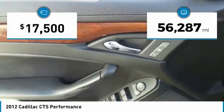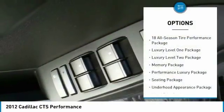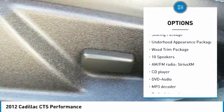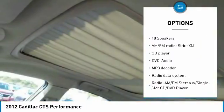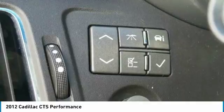This vehicle has less than 60,000 miles. Here are some of this vehicle's great options: traction control, power passenger seat, air conditioning, dual airbags, power steering, remote vehicle start, alloy wheels, four-wheel disc brakes, anti-theft security system.